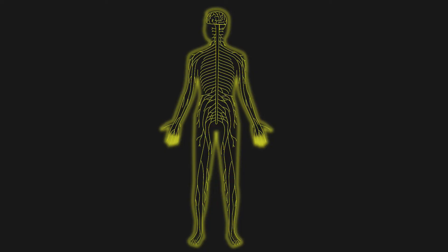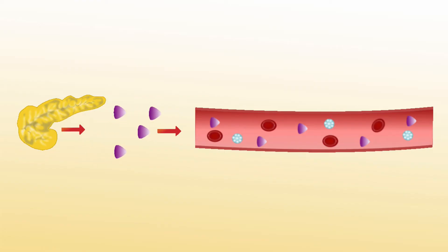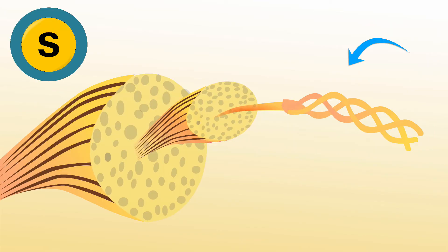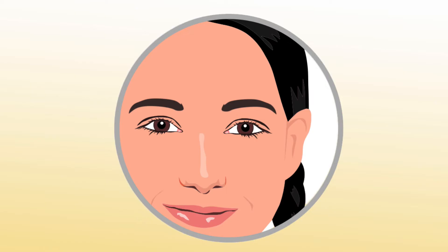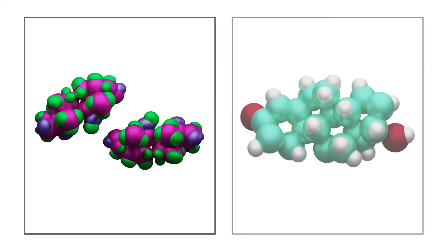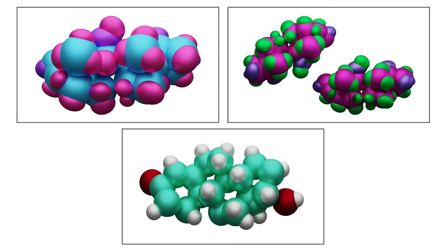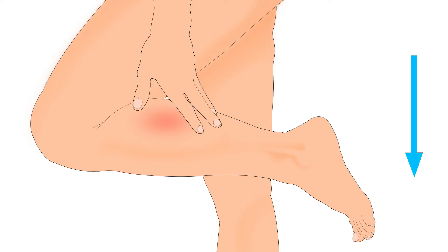Sulphur also helps in reducing the chances of development of cataract in the eyes, developing the central nervous system, and building strong immunity. Insulin production also requires sulphur. Sulphur is also required during the synthesis of collagen, which is a protein found in bones, muscle and skin — it strengthens the skin. Production of hormones like cortisol also requires sulphur.